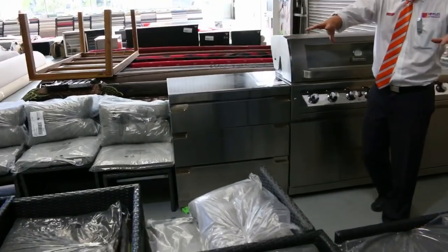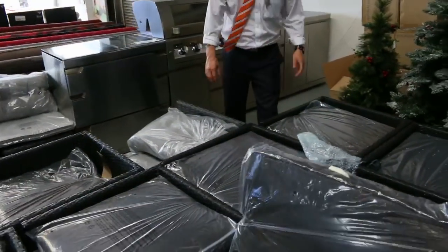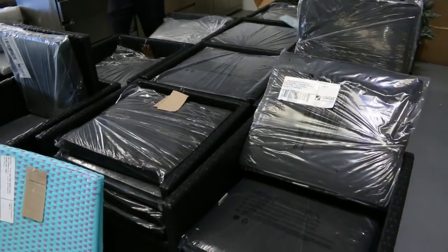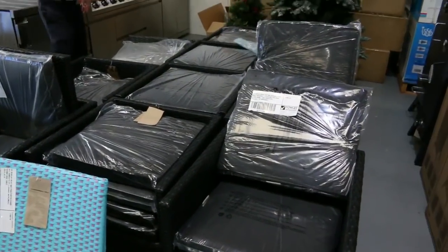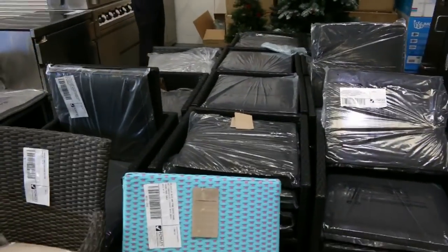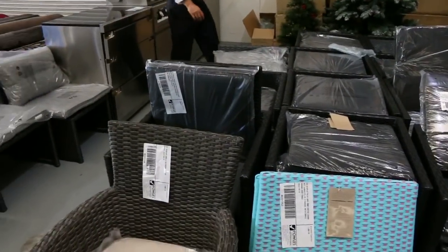Moving back a little bit, you can see a lot of these great outdoor chairs - they actually fold out, the back folds out and becomes a high-back chair, or they'll tuck right underneath. So if you're in an apartment or you're just pushed for space, these are absolutely fantastic.